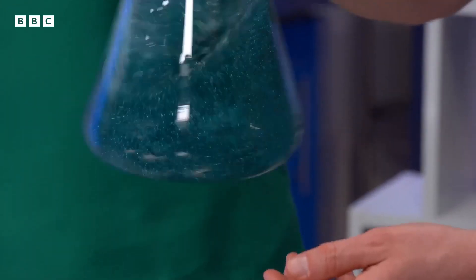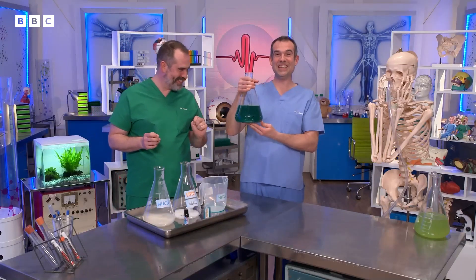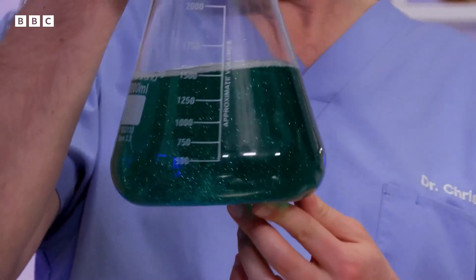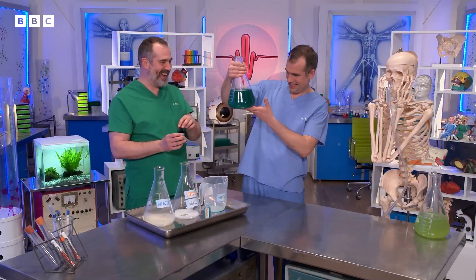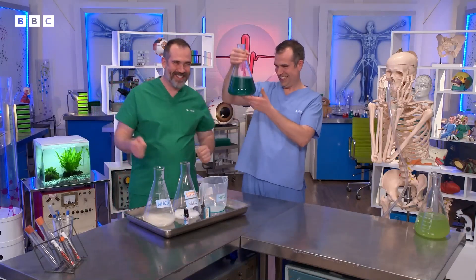Your body changes the recipe depending on the job and where in the body the mucus is. It can also come in different colours, including green. In this case, we've gone for a lovely teal colour. I don't know what you'd think if you saw that coming out your nose, but I think that's really good simulated mucus.